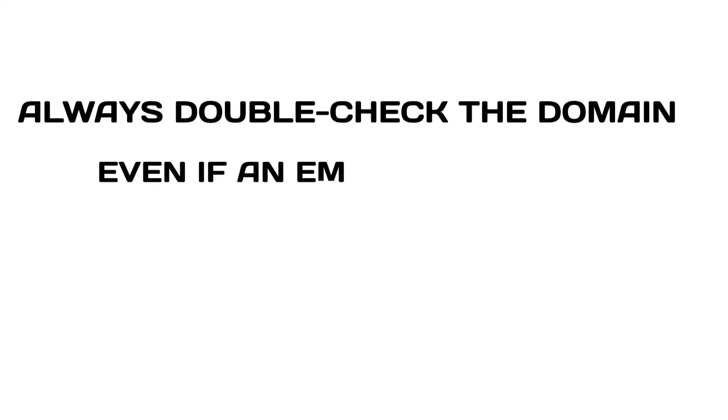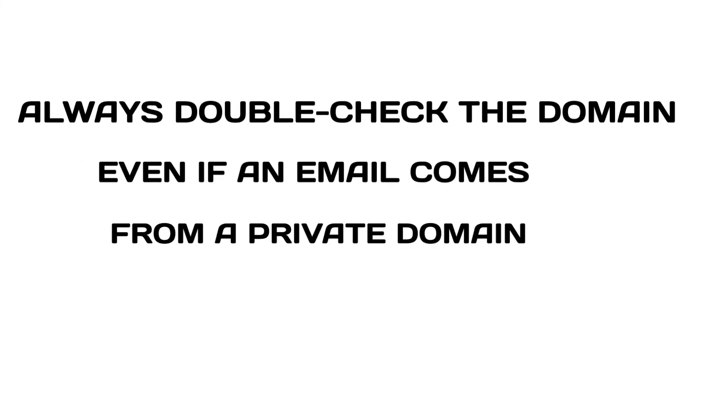Always double-check the domain, even if an email comes from a private domain. This is how you can identify pretentious emails.